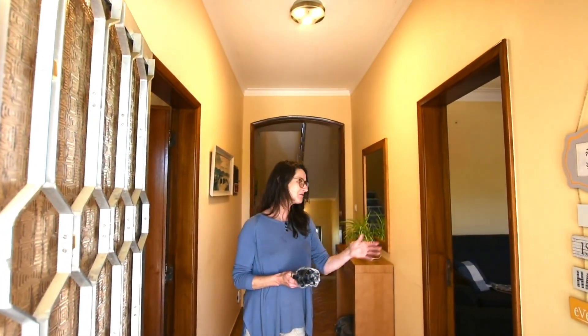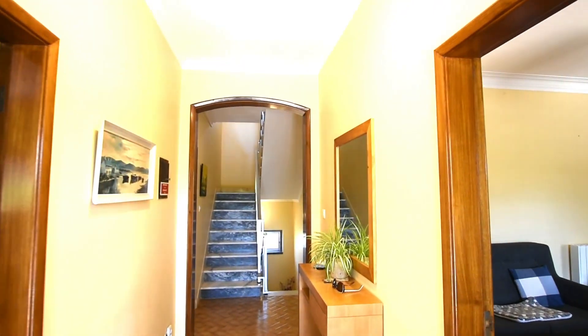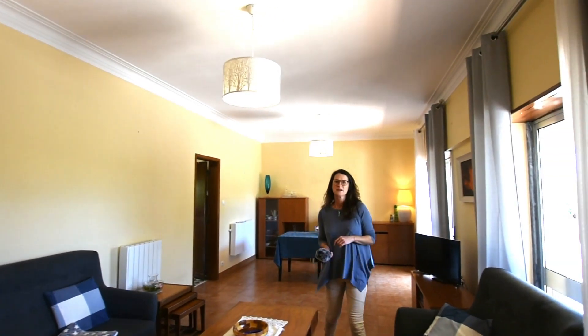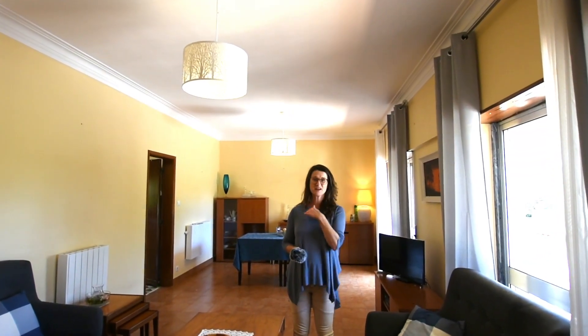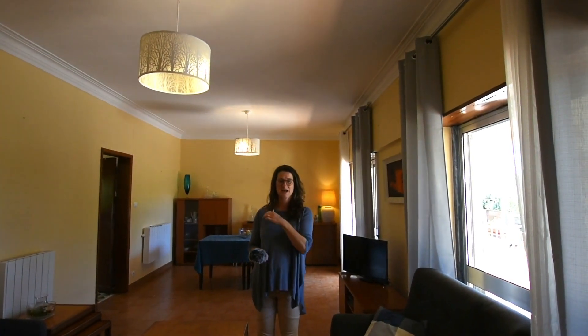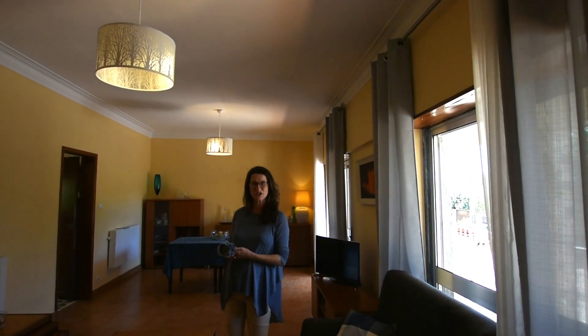Entering the property, we're going to turn right into the lounge. As you can see, this is a large lounge dining room area, and there's a circular layout. We go from here into the kitchen.